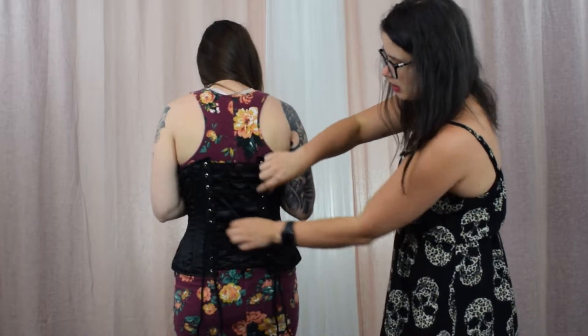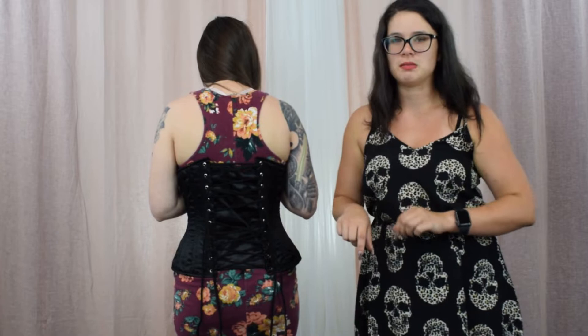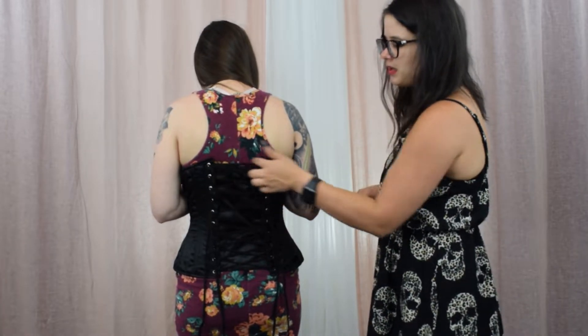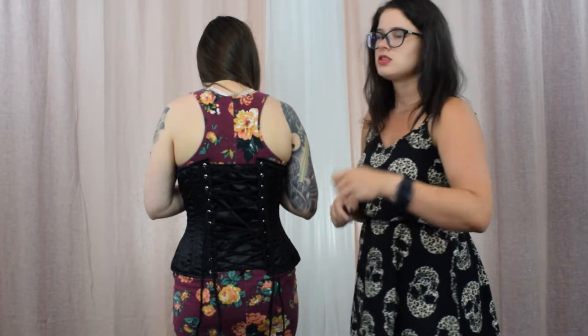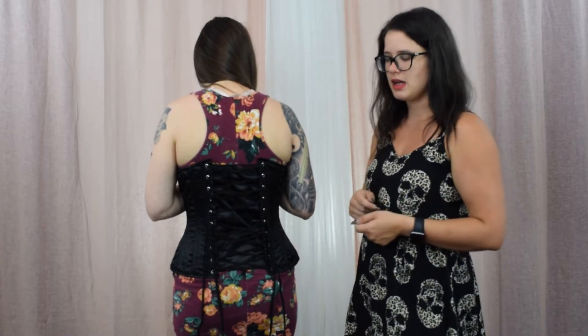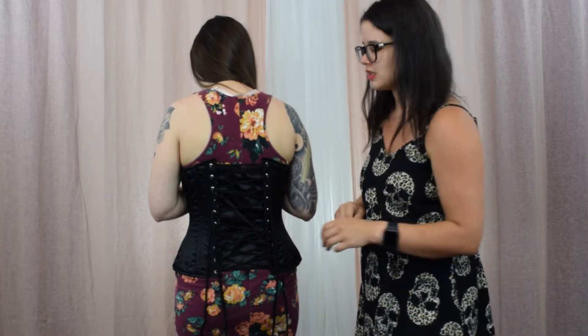What we have underneath the lacing is something called a privacy panel. It's a big piece of the same silk fabric that sits behind, so if you don't tie your laces perfectly tight, it still looks good. It's just a way to cheat, essentially.